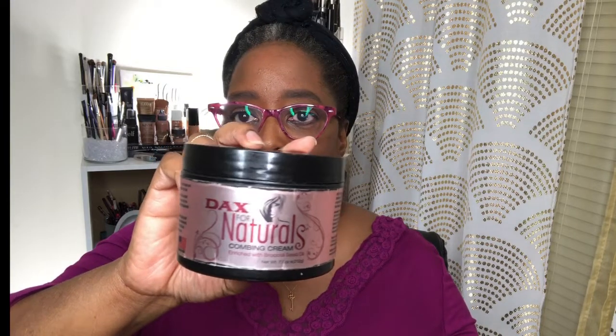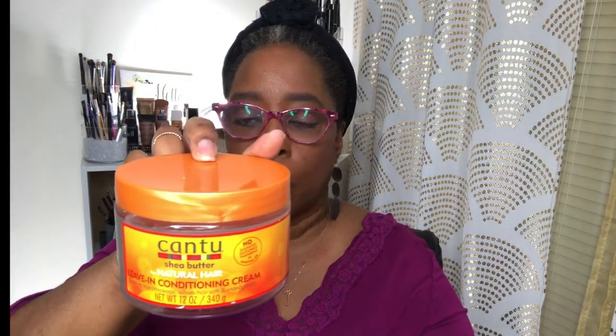This is Dax for Naturals — it's a combing cream enriched with broccoli seed oil. I used every bit of it, I really liked it. I'm not really one to check ingredients, but this stuff really helped me straighten out my 4C kinky hair. At the end it was so much easier for me to control my hair when I used this. And yes, the Cantu leave-in conditioner — I'm always always going to keep this in my stash.